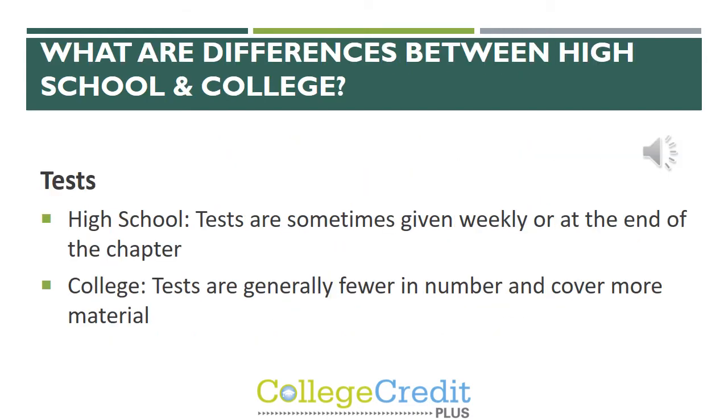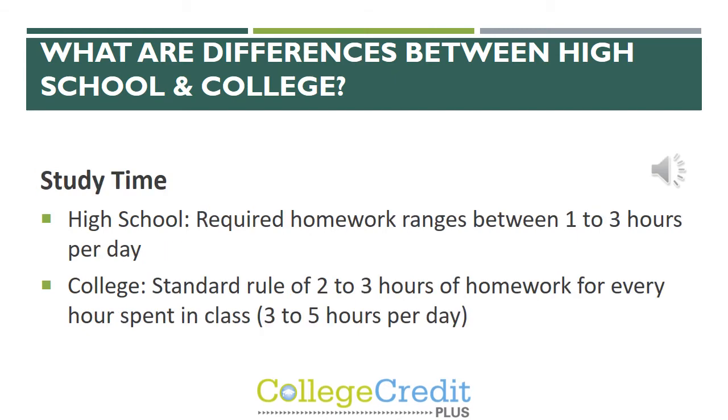One of the most important things to discuss in this information session is the differences between high school and college. First, tests: at the high school level, tests can be given weekly or at the end of a chapter or unit. At the college level, tests are generally fewer in number but cover more material. Regarding study time, at the high school level required homework can range between one to three hours per day. At the college level, the standard rule is two to three hours of homework for every hour spent in class.